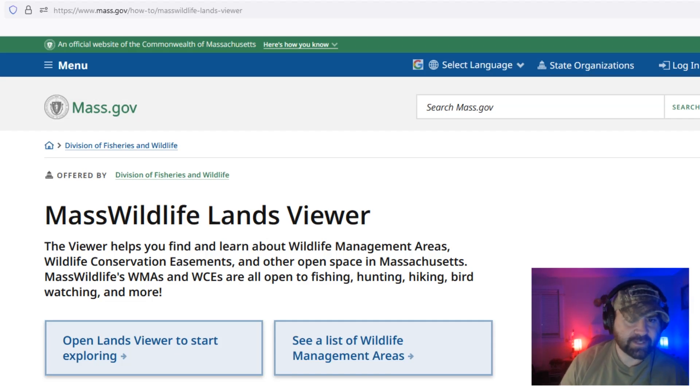I just wanted to show everyone this cool tool because a lot of new hunters, when they first get their license, have no idea where to actually go to hunt. The Massachusetts website mass.gov actually has a really cool tool specifically for hunters — this is the MassWildlife Lands Viewer.